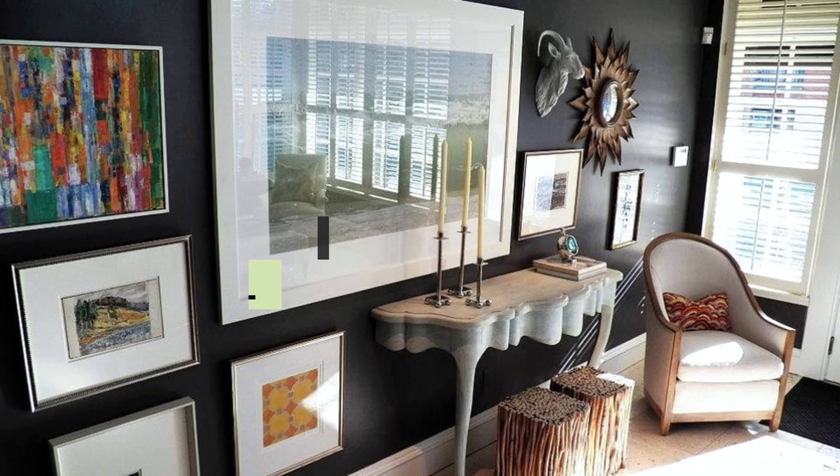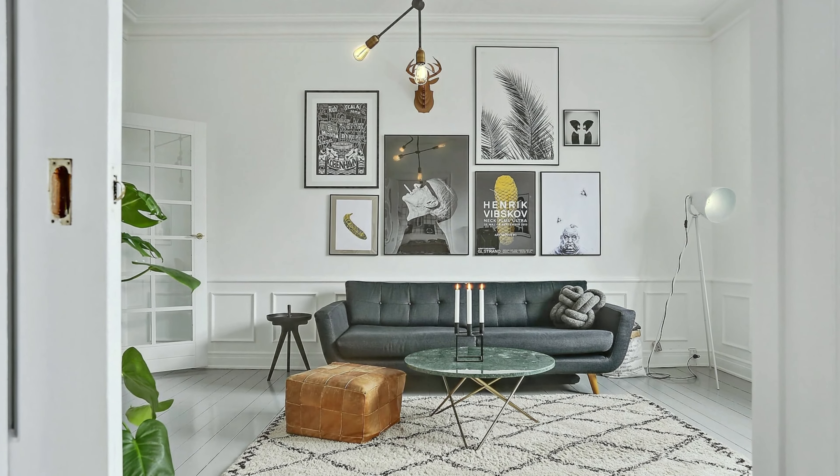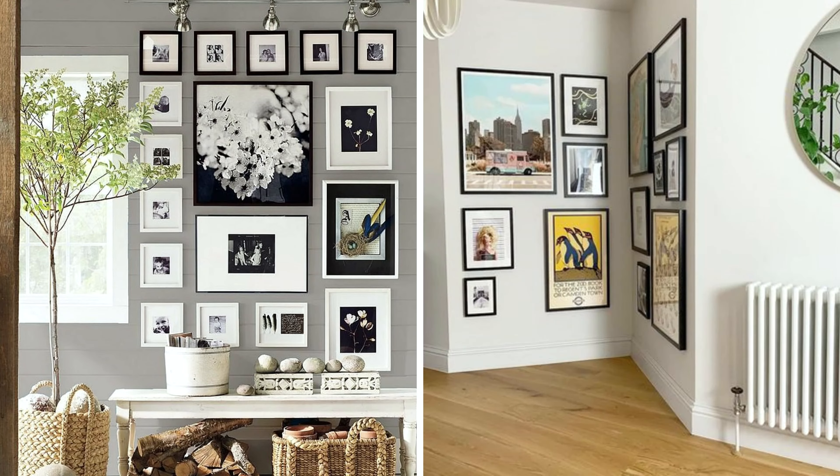Gallery wall number four: mixing the big and the small. I love this combination because it allows you to create a focal point within a focal point. Mixing large pieces with much smaller pieces of artwork does a wonderful job of highlighting a piece of art in a sea of art. The eye lands on the larger piece first and then spans out to connect the other pieces. This combination allows your creativity to flow through a well-orchestrated plan and offers a very dynamic result.